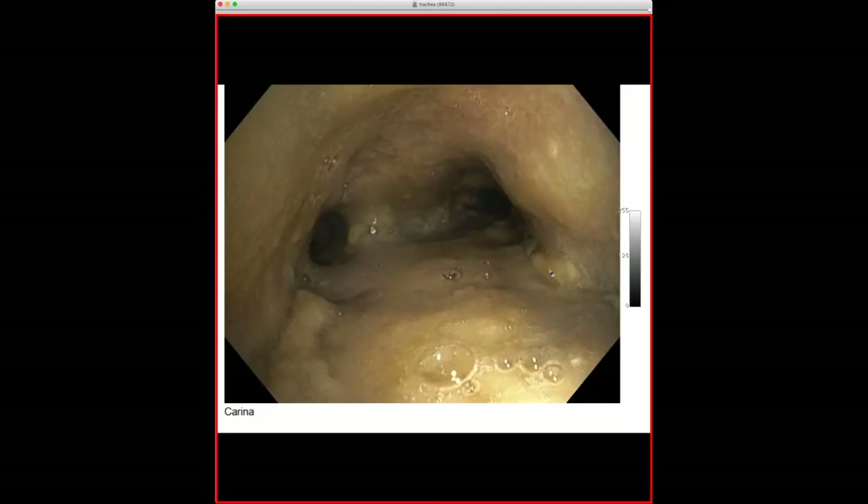This is acute tracheitis. They haven't isolated an organism yet; I presume it was bacterial since he was given antibiotics and nothing grew. I've seen cryptococcus do this, and aspergillus can do this as well. It's pretty uncommon for adults to see acute tracheitis, but he was immunosuppressed. A nice case with radiograph-bronchoscopy correlation.